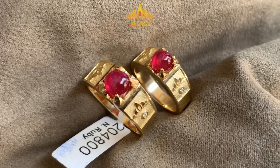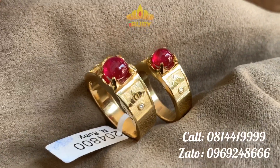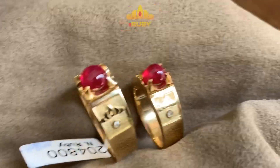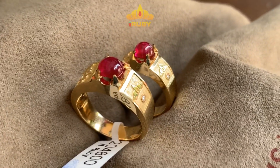Và điều thứ hai đó là một sự đam mê được gửi gắm vào đây. Vì đây là hai viên ngọc ruby rất đẹp, trong, đỏ huyết, và rất cân đối — viên to hơn và viên nhỏ hơn.